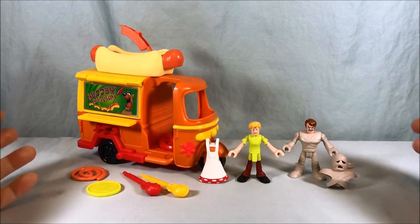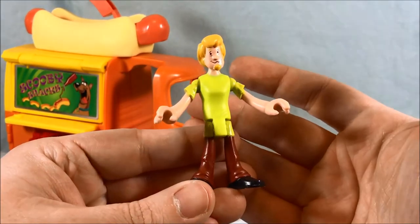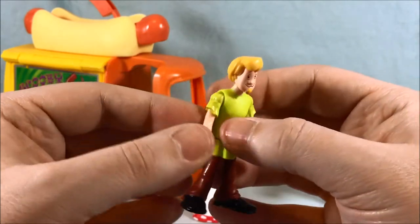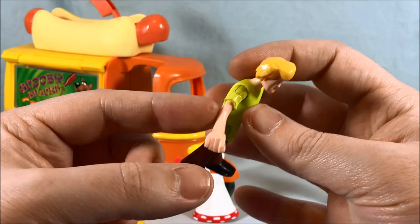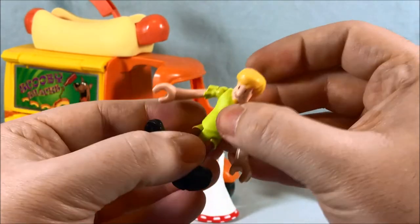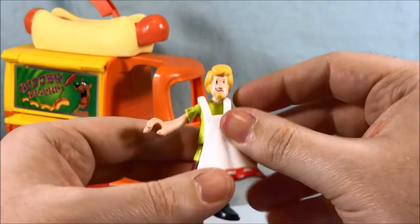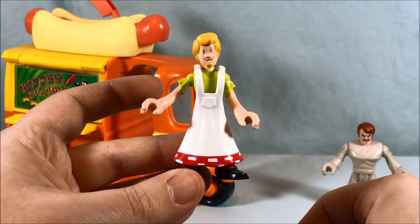So this is everything you get in the set — pretty nice, a lot of things included. First we'll take a look at Shaggy. I will say to be careful because Shaggy strikes me as a fragile figure. His arms are definitely kind of skinny and trying to turn them in the socket they're in there a little strangely, so just make sure you're careful because I really do feel like they could break. He does not have any wrist articulation because his arms are so thin. His head can turn from side to side and he does bend at the waist. He comes with this little apron for selling hot dogs — it's a softer plastic so you can get it over his head and it just kind of sits against his body and holds it in place.